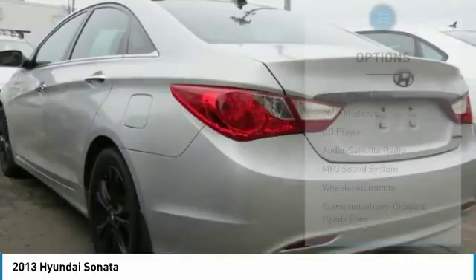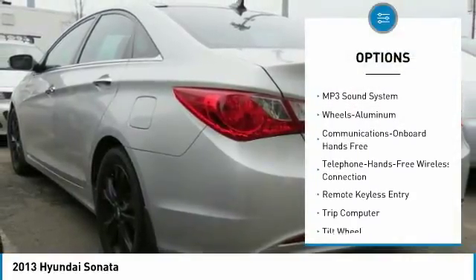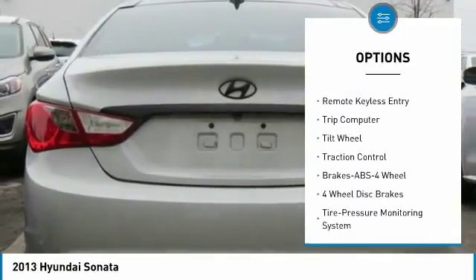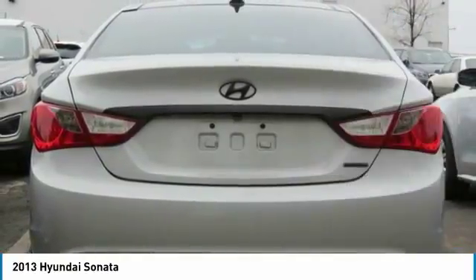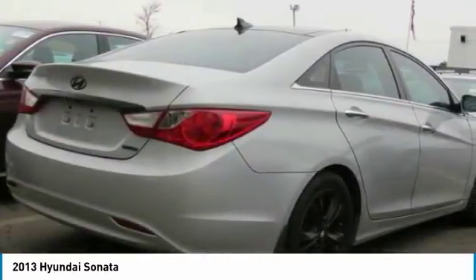Here are some of this vehicle's great options: anti-lock braking system, traction control, air conditioning, Bluetooth wireless data link for hands-free phone, power steering, aluminum wheels, cruise control, rear defrost, hands-free communication, and FWD.